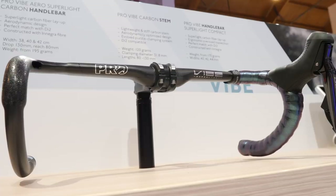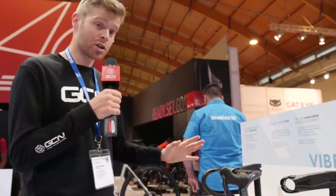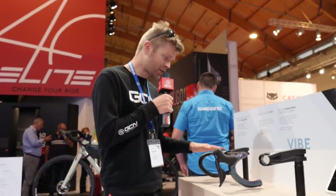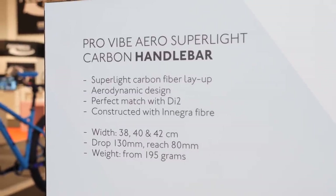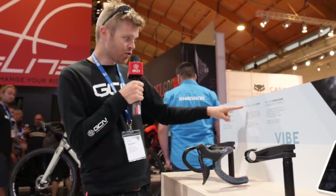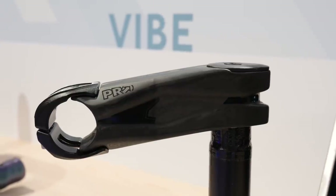Over on the Shimano stand I've seen something that looks aero but is also absolutely stunning. This is the Shimano ProVibe aero handlebar — it's been around a while but it's got lighter and updated, now at 195 grams, called the Superlite. But something completely brand new is the new ProVibe carbon stem, and this thing looks absolutely incredible.